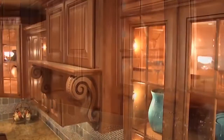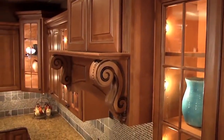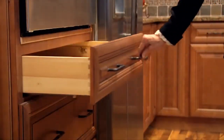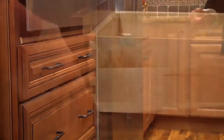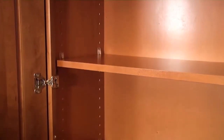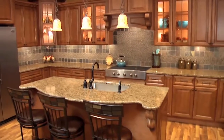Care and quality is obvious in the Society Hill line, manifested by its gently pillowed, five-piece raised panel design, with full extension, concealed, soft close, dovetail drawers as standard, along with European-style soft-closed door hinges. This cabinet line is an outstanding value.